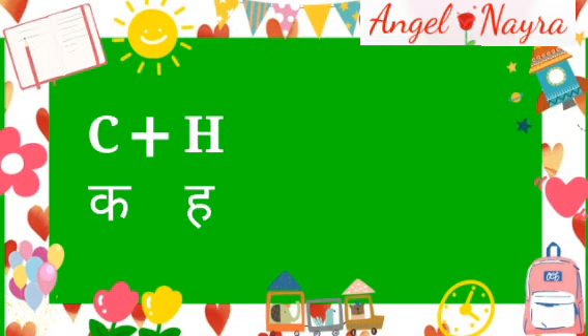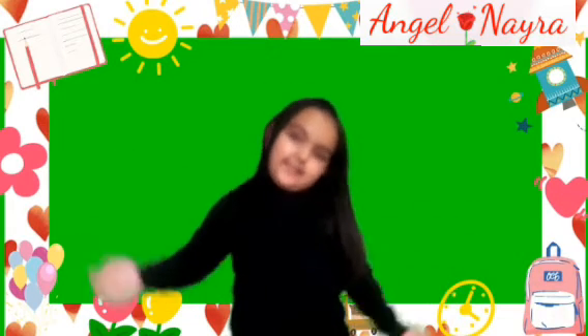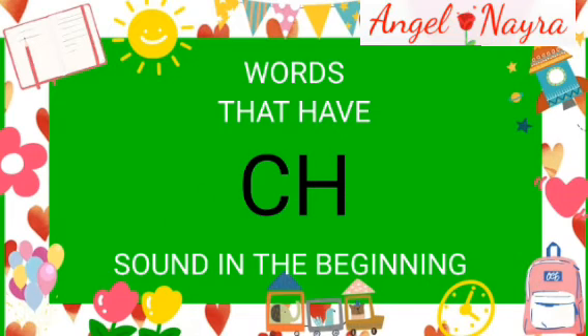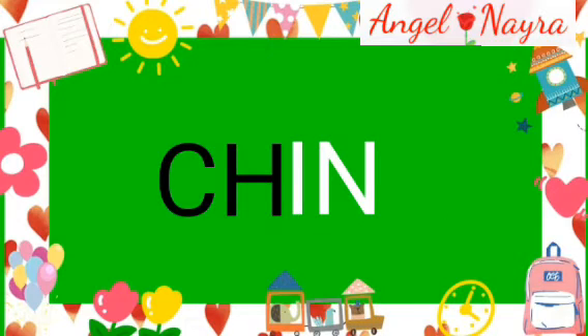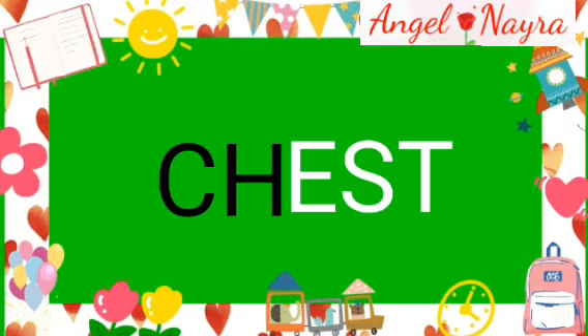This is the sound of CH. Now you can say CH's sound. Chin. Chin. Chop. Chop. Chest. Chest.